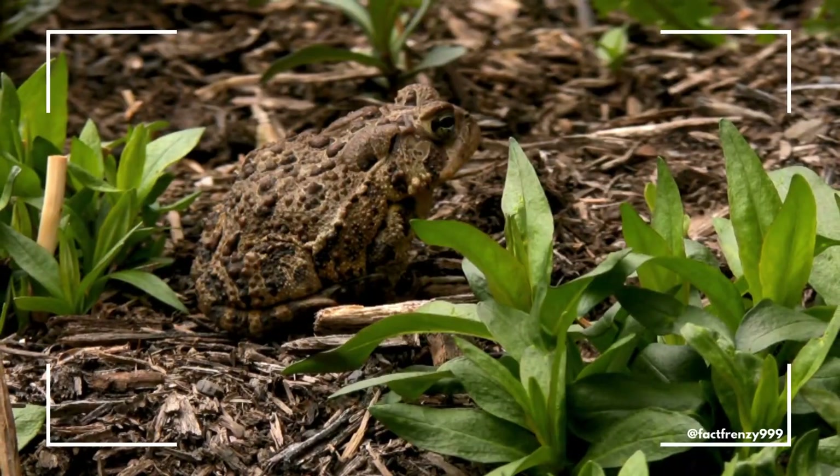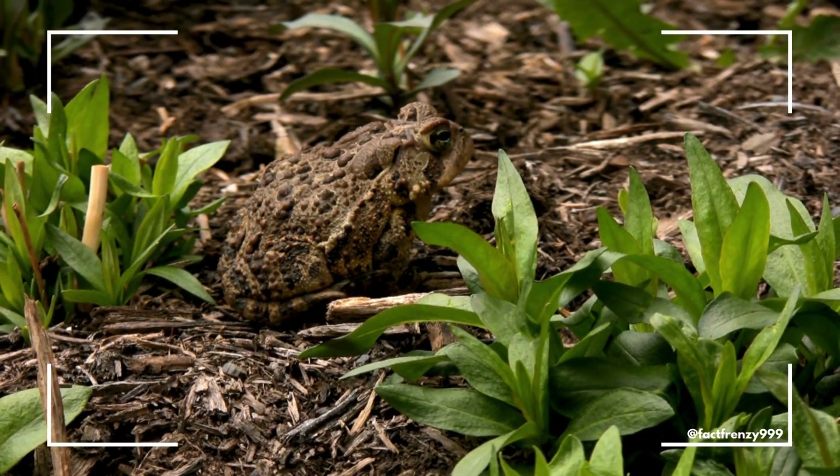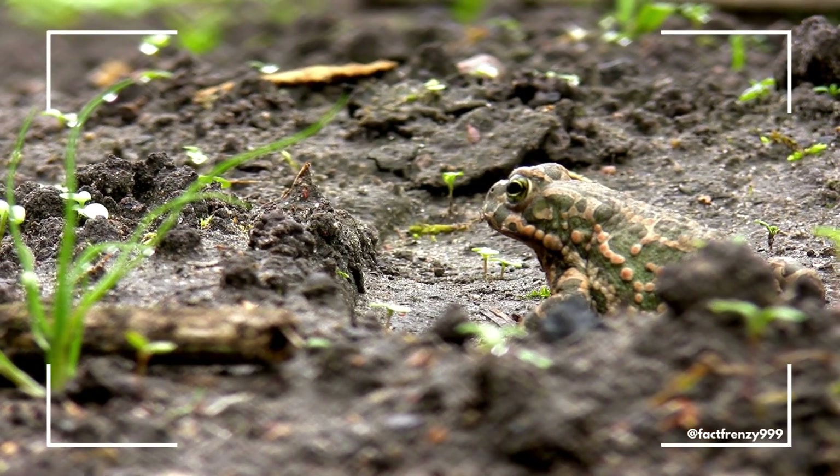Their ability to thrive on land, along with their less water-dependent lifestyle, makes them more adaptable to drier conditions. You'll often see them hopping around your backyard or crawling through the underbrush at night.